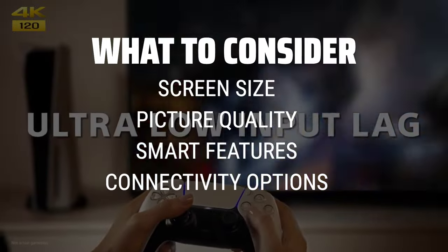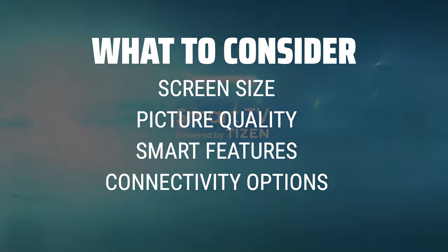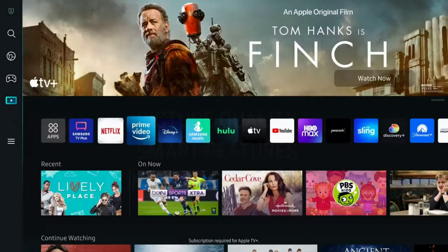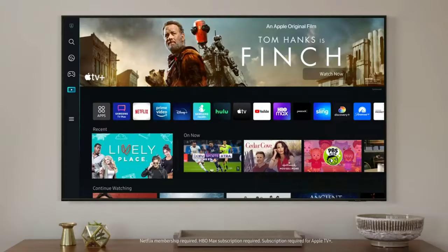Screen size will determine how immersive your viewing experience will be, while picture quality and smart features like streaming services and apps can enhance your entertainment options. Connectivity options such as HDMI ports and wireless capabilities are important to consider for connecting external devices and streaming content seamlessly.